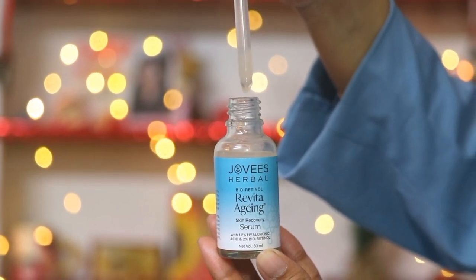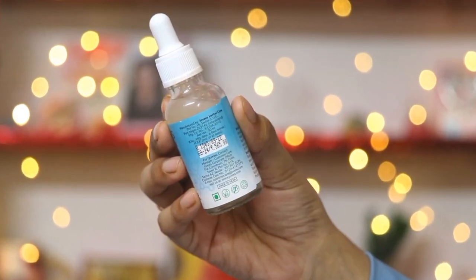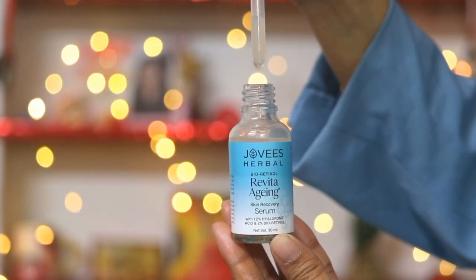You have to apply the serum on a clean face. Then I gently massage the serum using my fingertips, and it instantly gets absorbed into my skin. It gives a very soft and plump feel to the skin, and in this winter season, my skin has a very hydrated and moisturized feel.